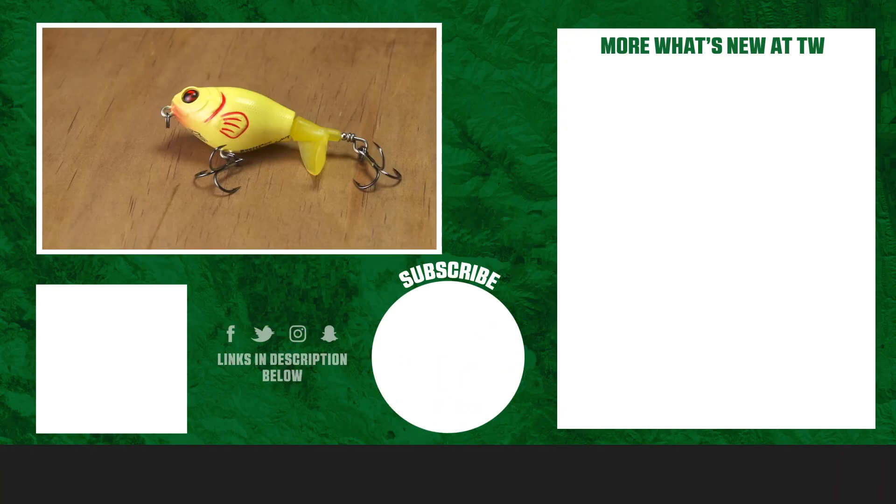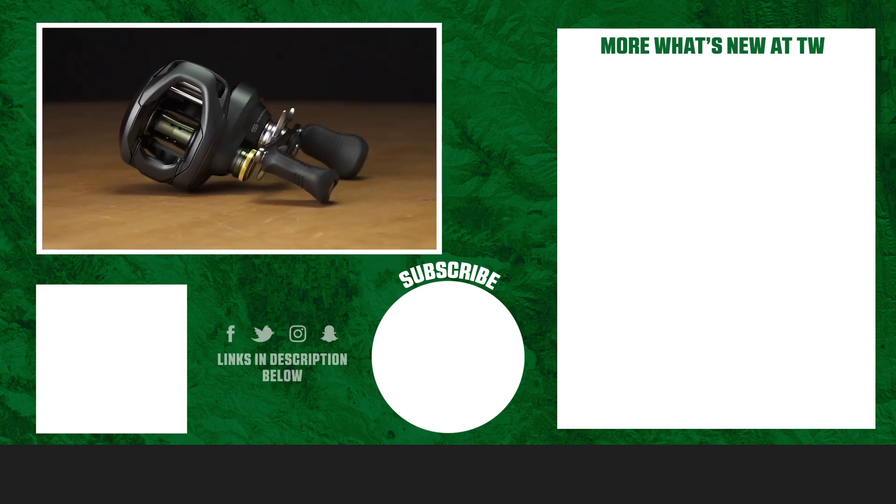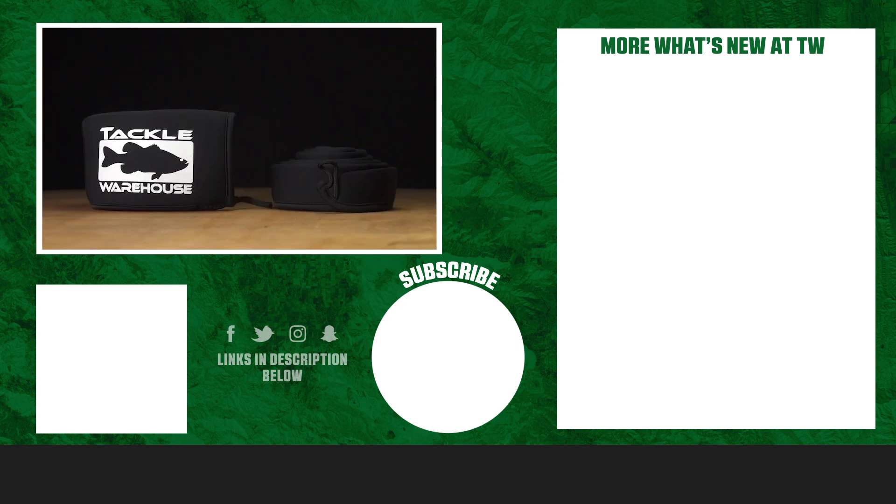Thanks for tuning into this week's episode of What's New at Tackle Warehouse. For more information and to purchase the products seen here today, make sure to click the shop link in the description below. If you enjoyed this week's video, hit the like button, subscribe to our channel, and let us know in the comments which one of these products you're most excited about.